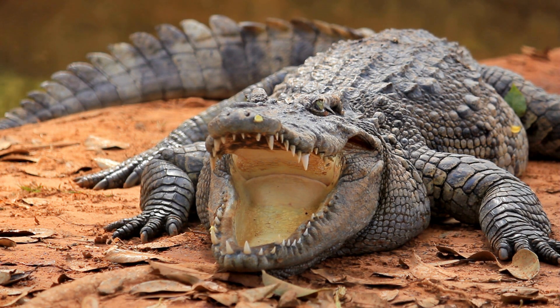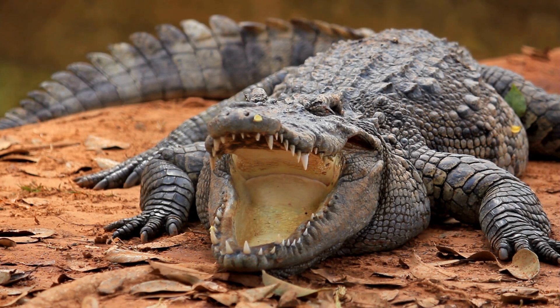Additionally, their muscular tails enable swift and agile movement both in water and on land. The alligator's eyes and nostrils are strategically positioned on top of their heads, allowing them to stay submerged while maintaining keen visual and olfactory senses.